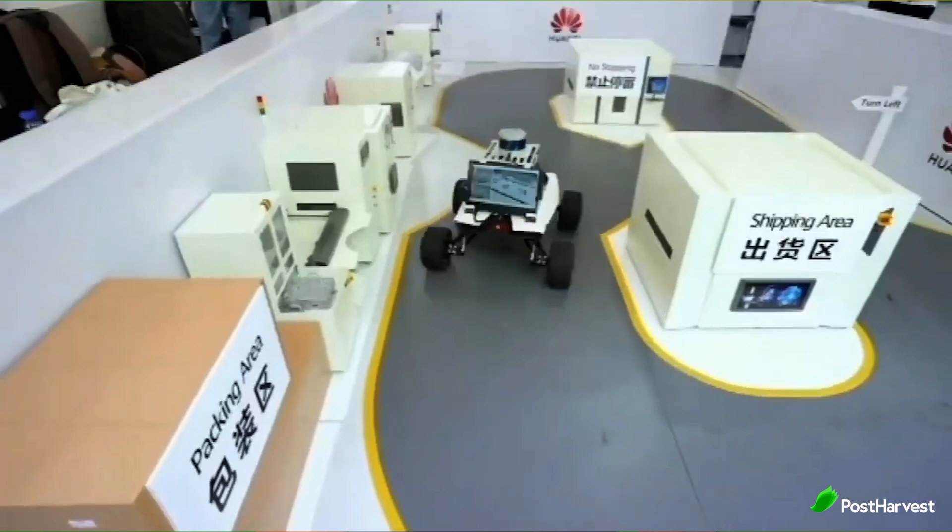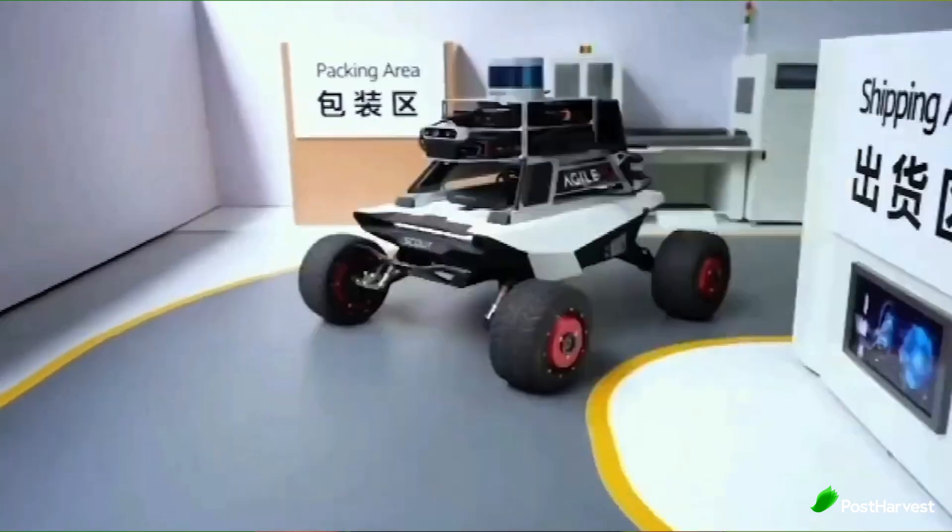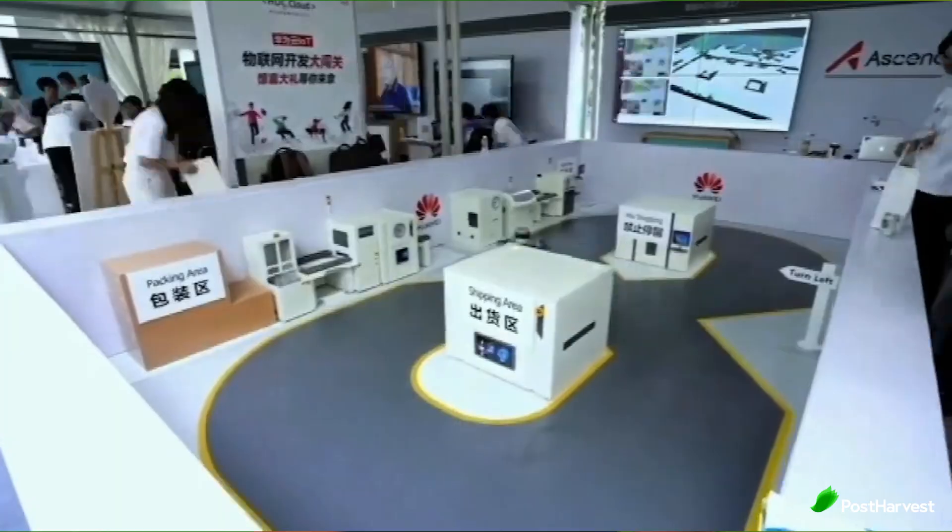Agile X Robotics boasts an impressive portfolio of products, each designed to meet their specific needs and challenges. The potential impact of Agile X Robotics is vast, given the increasing reliance on automation and robotics across various sectors. Here are some of the areas where Agile X's technology could make significant contributions.